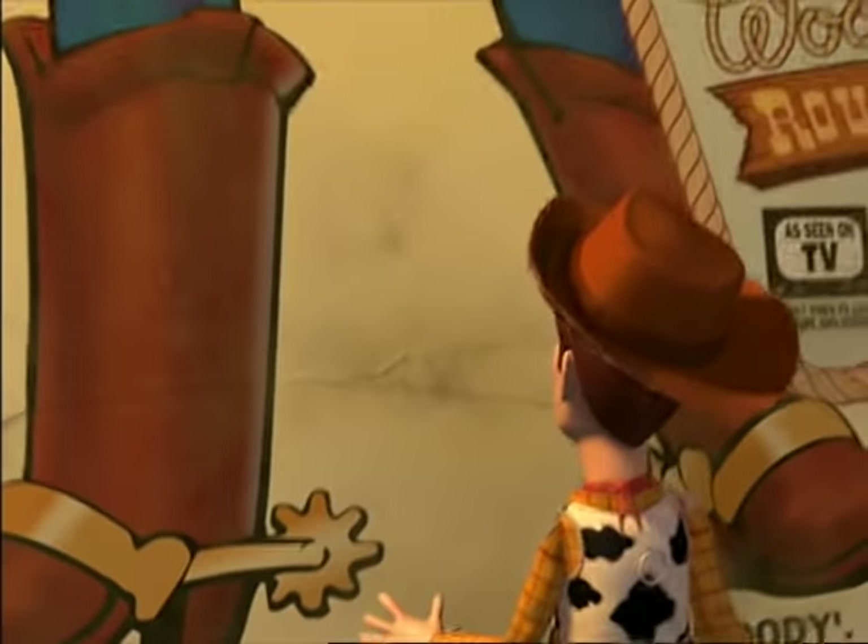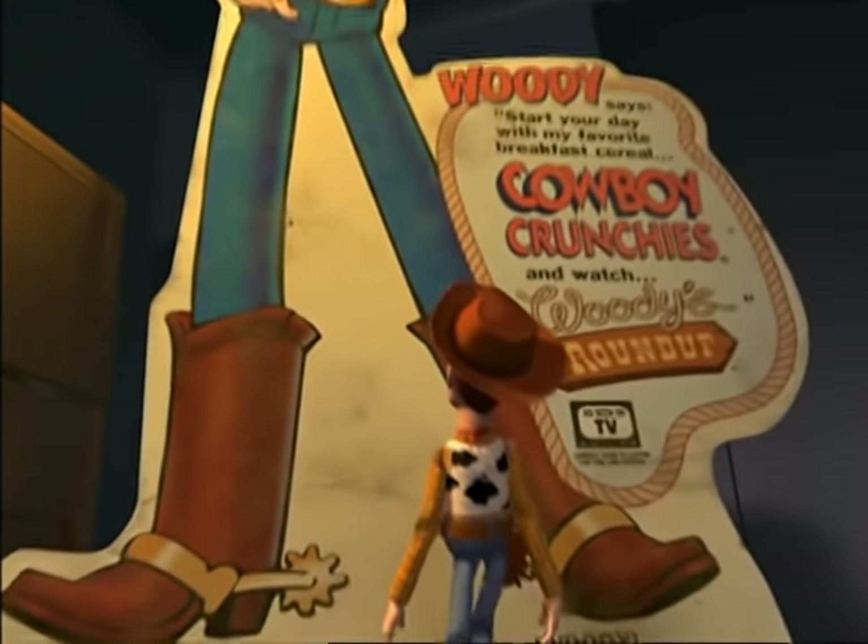In Toy Story 2, we had to establish that Woody was a valuable collectible. And when we came up with the idea to have him be from a 50s TV show, it was perfect. It opened the floodgates with the possibilities of all this.